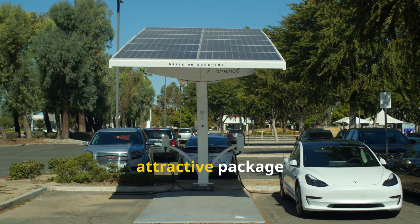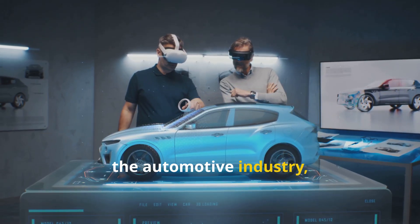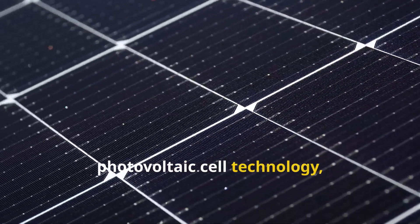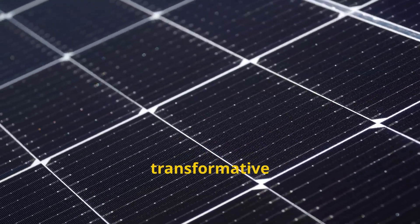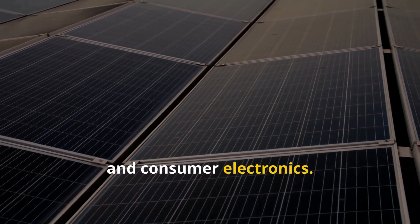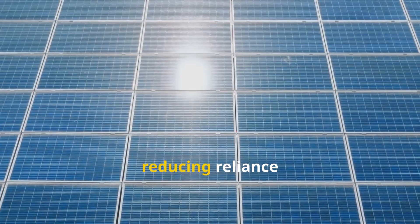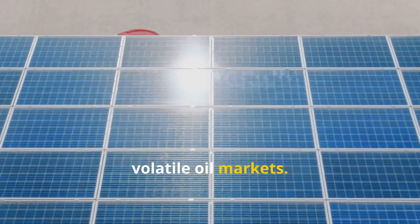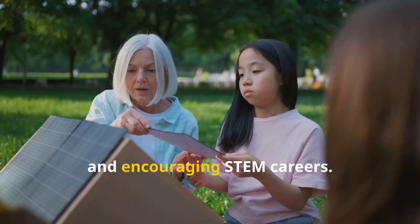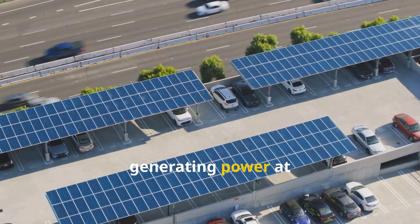Solar cars drive technological innovation beyond the automotive industry, pushing engineers to the limits of efficiency. Breakthroughs in photovoltaic cell technology, battery storage, and material science have transformative applications in residential solar power, aerospace, and consumer electronics. Solar-powered vehicles enhance energy independence on a personal and national level, reducing reliance on the grid and volatile oil markets. Solar cars inspire and educate, capturing the imagination of younger generations and encouraging STEM careers. They embody a vision of decentralized energy — generating power at the point of use, creating a more robust and resilient energy future.